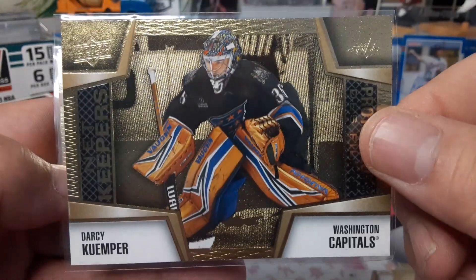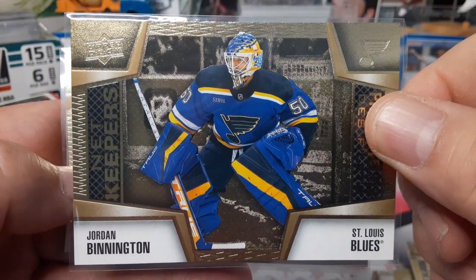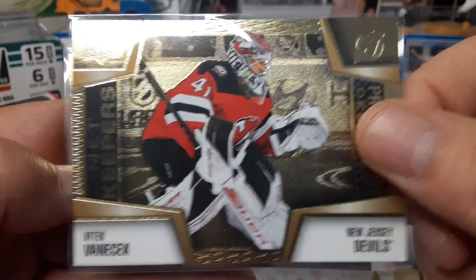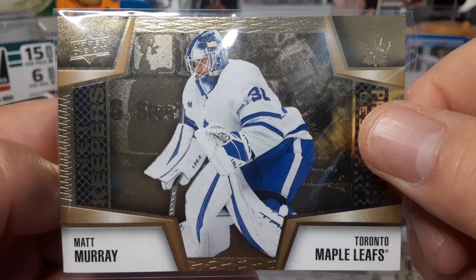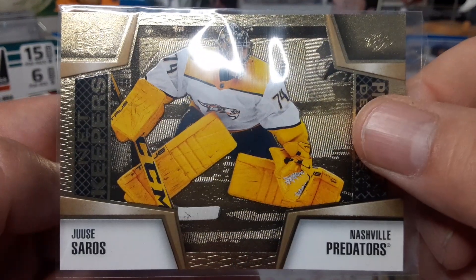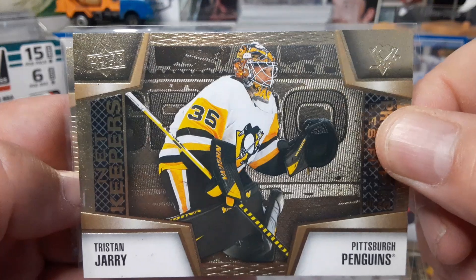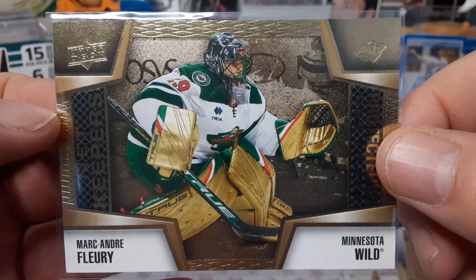Darcy Kuemper. Binnington — love that card, look at that card! Vanna Vanek. No longer with the Leafs, but Matt Murray. Saros for the Preds — sorry about that glare, there's a penny sleeve there. Tristan Jarry for the Pens. And Flower — Marc-Andre Fleury for the Wild.